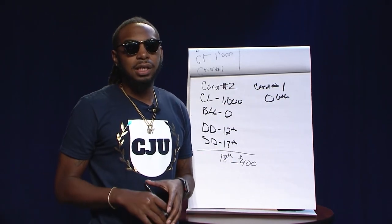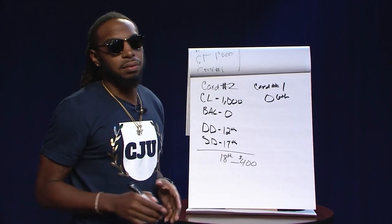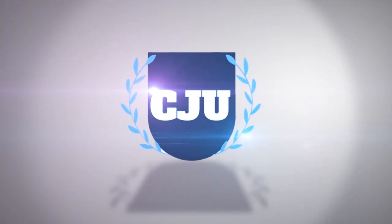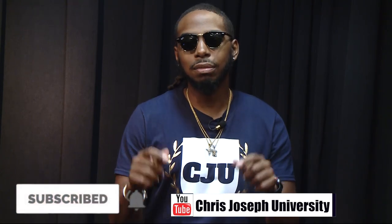This is how we're flipping and finessing the credit bureaus the right way, the legit way, the legal way. It's your boy Mr. CJU. After watching the video, if you were confused about anything, comment below and ask your questions — I'll get back to you. The same example works with larger amounts: ten thousand, four thousand dollar balances — it doesn't matter. Comment below and I'll answer your questions.